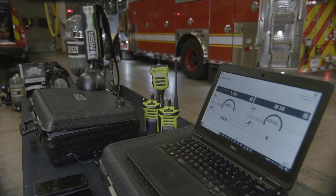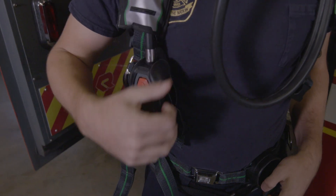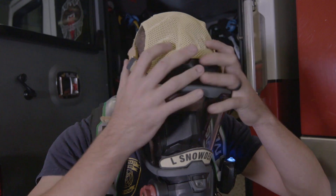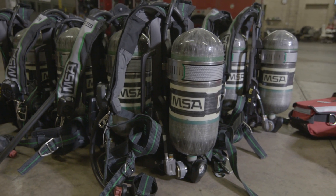It gives that Bluetooth integration with the radio, also it alerts the firefighter to when they have low air in their cylinder, it's got the heads-up display, and that single battery eliminates a lot of battery changes that we had to go through with the older masks that we had.